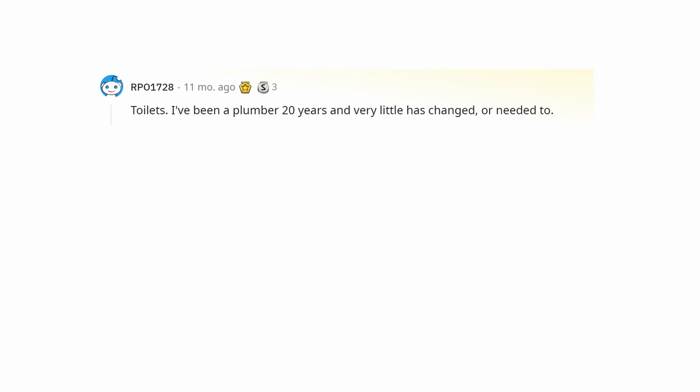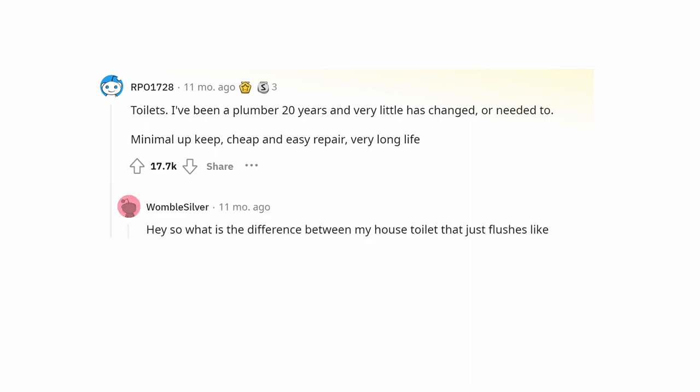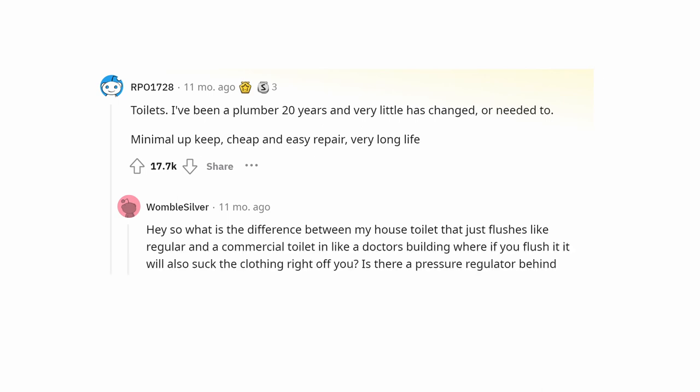Toilets. I've been a plumber 20 years and very little has changed or needed to — minimal upkeep, cheap and easy repair, very long life. So what is the difference between a house toilet that just flushes normally and a commercial toilet in a doctor's building where if you flush it, it will also suck the clothing right off you?